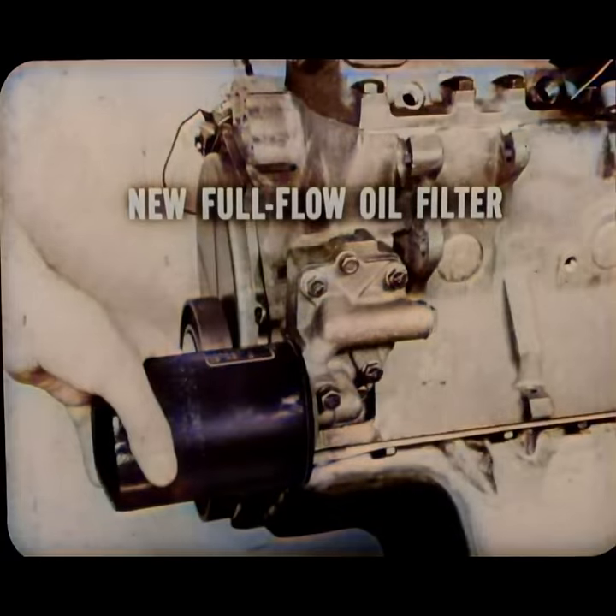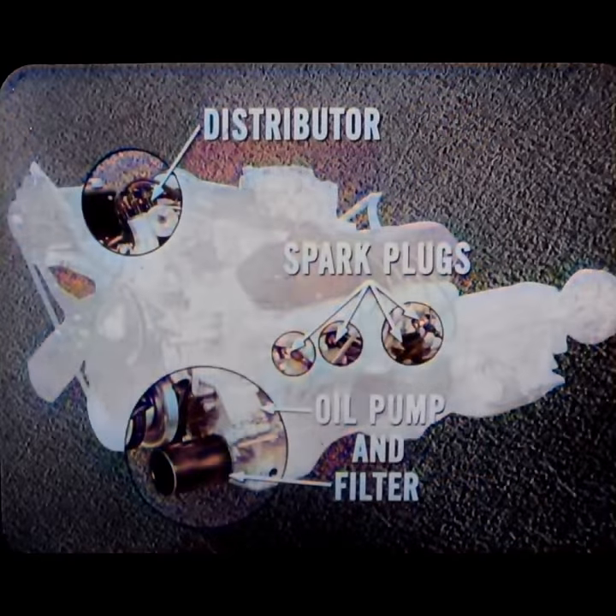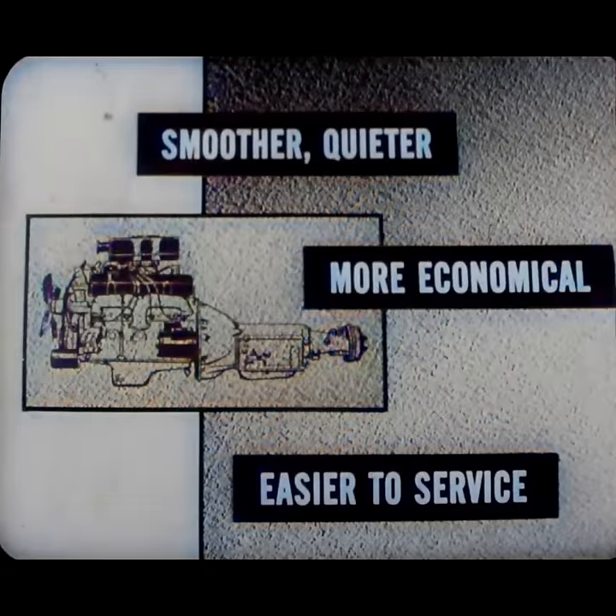The new full-flow oil filter ensures all the oil is filtered before reaching precision-fitted working parts, and it's easier to change — it screws into its base by hand, just like a light bulb. A bigger starter delivering 40% more torque makes for more reliable starting under any conditions. This new engine has also been designed with your mechanics in mind — the distributor, oil pump, filter, and spark plugs are located right where they are most accessible. These highlights make this great new DeSoto engine smoother, quieter, more economical, easier to service, and a more powerful performer.